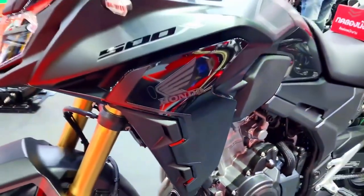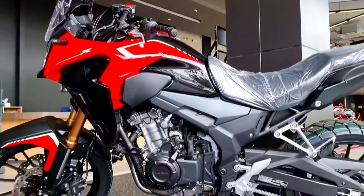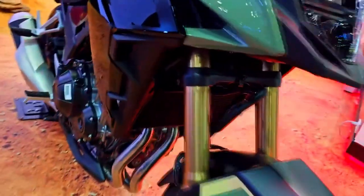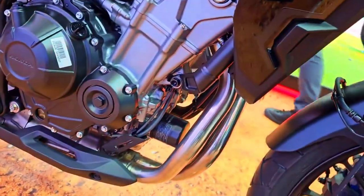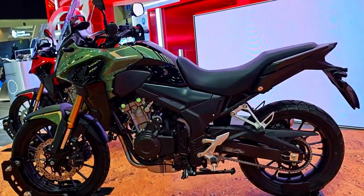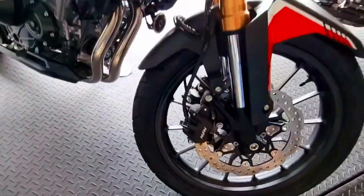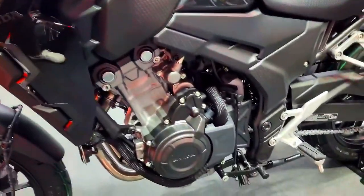A better suspension system is included with the 2024 CB500X to tackle various terrains. Long-travel telescopic forks in the front suspension provide great shock absorption and stability on difficult terrain. A ProLink monoshock with adjustable preload at the rear provides a controlled and comfortable ride. Additionally, the motorcycle features two disc brakes up front and one disc brake at the back for dependable stopping capability under a variety of riding circumstances.